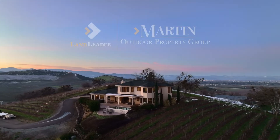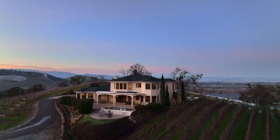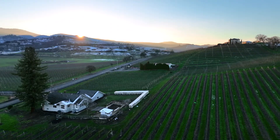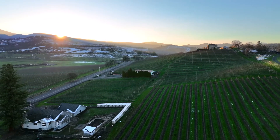Welcome to Carpenter Hill Estate and Vineyard. This magnificent estate provides you an opportunity to enjoy luxury, a refreshing rural lifestyle, and charming small-town culture.